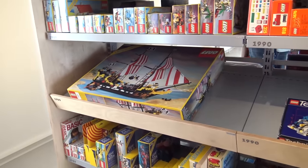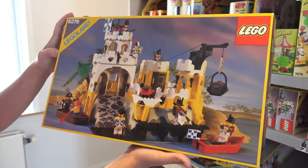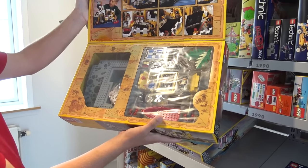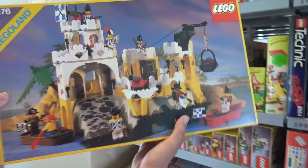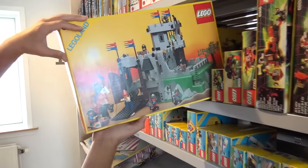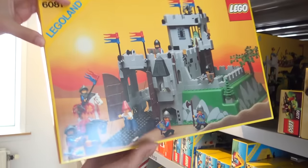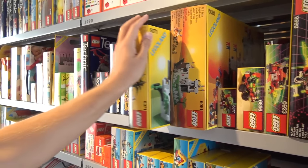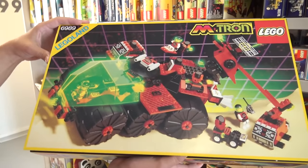For many LEGO pirate fans that's one of their must-have sets. Here is 6276 from 1989, another fantastic Imperial set. The Imperial and pirates were just incredible themes for me growing up — buying some of those older sets and playing with them as a kid. I love to see this. And more pirate sets there as well. Then you get some fantastic castle — castle and pirates were some of my favorite themes — with the ghosts and some of these great pieces. I don't want to ignore some of the other fandoms like Exo-Tron here, which space fans really love.